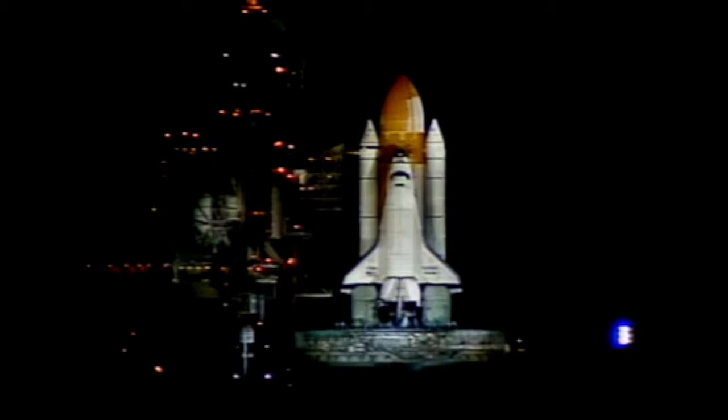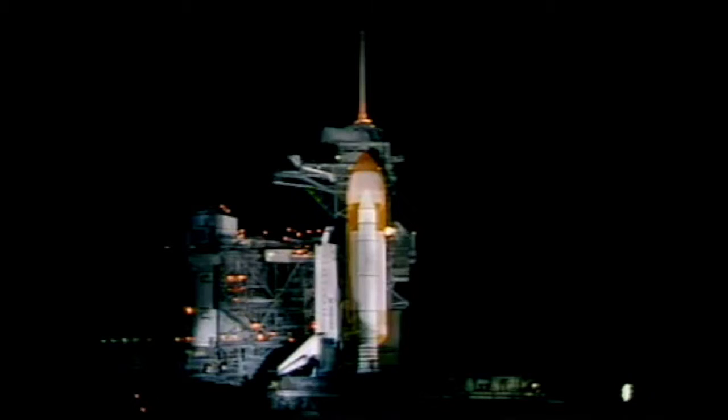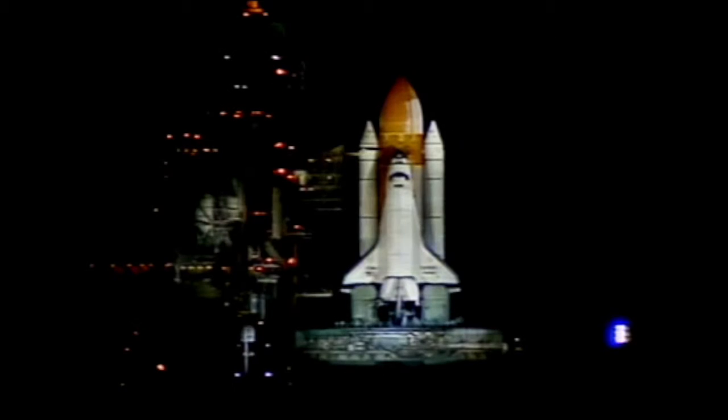Atlantis will be launched on a northerly trajectory, inclined 51.6 degrees to the equator. T minus 40 seconds. This marks the 13th night launch in the history of the shuttle program. Atlantis' onboard computers have control of vehicle functions.